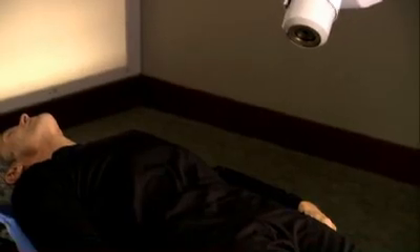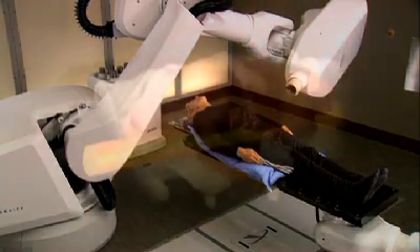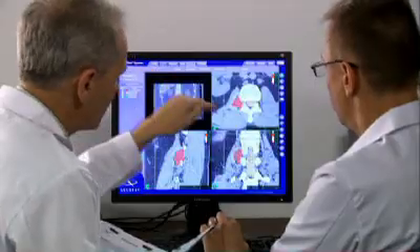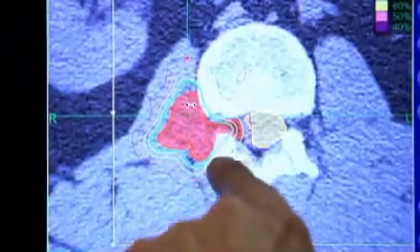The CyberKnife system's computer-controlled robot will slowly move around your body to various locations, from which it will deliver radiation to your tumor. At each position, the robot will stop. Then the Excite Spine software will determine precisely where the radiation should be delivered, by locking onto bony structures in your spine that are close to the tumor, and following those structures as they move throughout the treatment, adjusting the radiation beam as needed. This process is done completely non-invasively, and allows the radiation beams to accurately target your tumor while minimizing destruction of healthy surrounding tissue, such as your spinal cord.